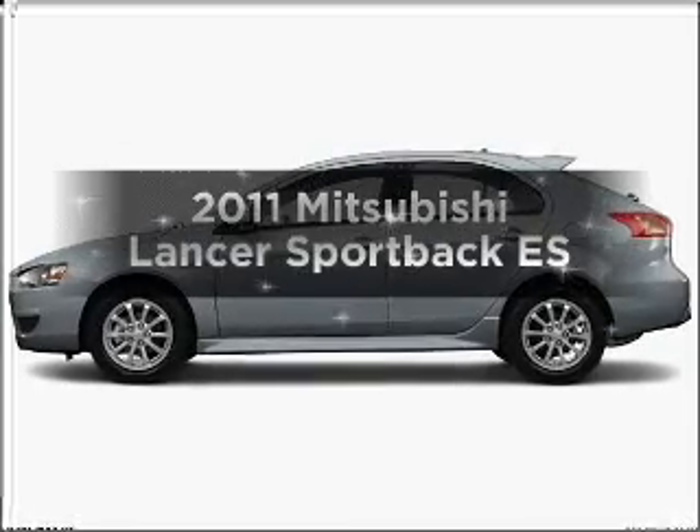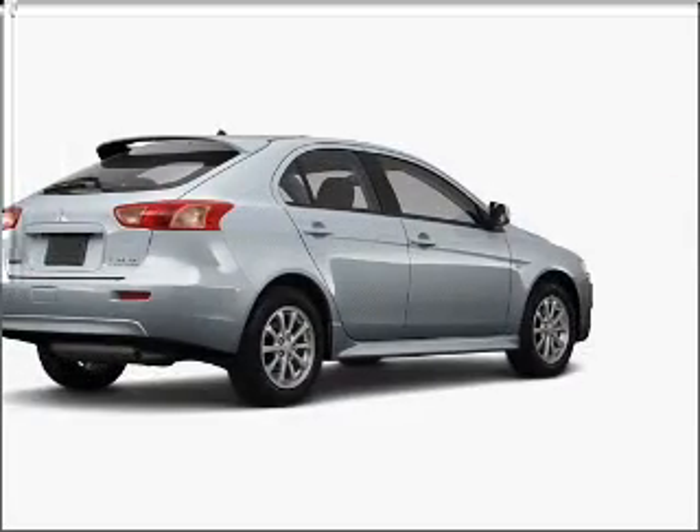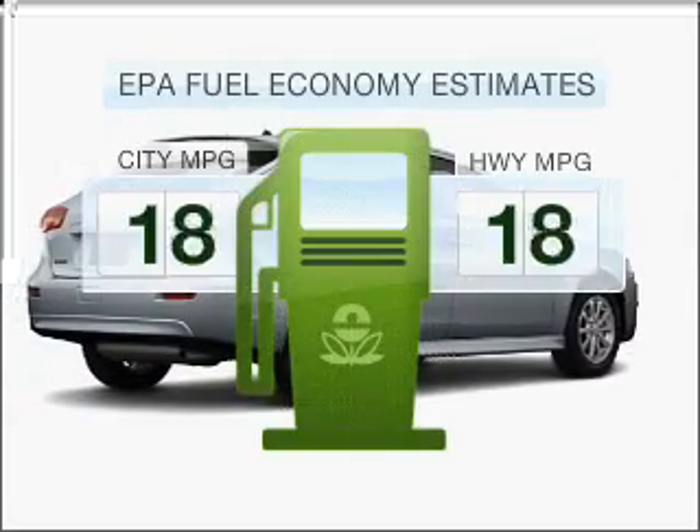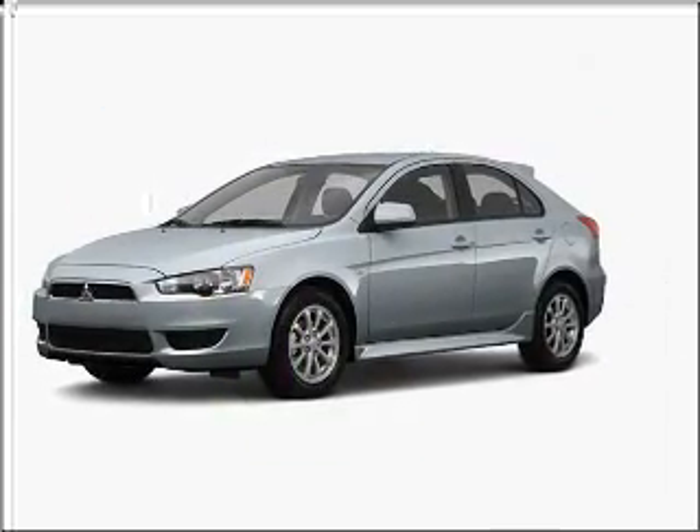Introducing the 2011 Mitsubishi Lancer — everything you need under one roof with this great vehicle. In the city or on the highway, you'll spend less time at the pump with this fuel efficient vehicle, featuring an efficient four-cylinder engine connected to a smooth shifting transmission.